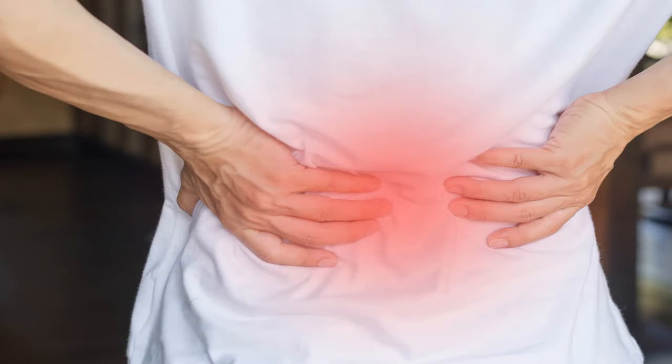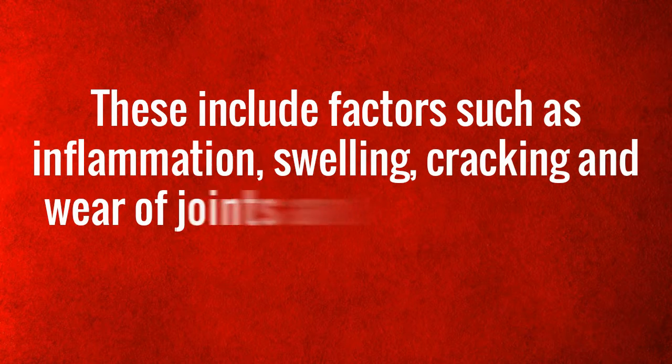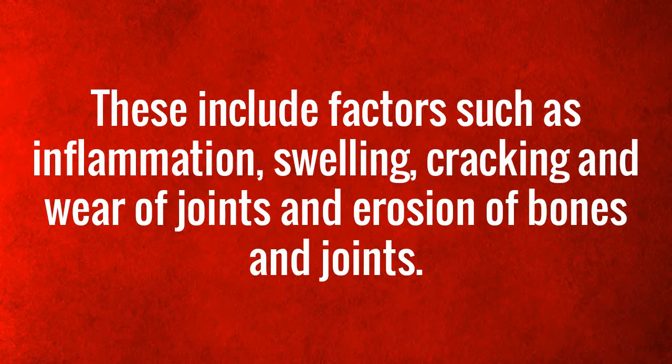This is a supplement that helps with dealing with the causes of joint pain. These include factors such as inflammation, swelling, cracking, and wear of joints and erosion of bones and joints. The supplement remedies this by preventing the swelling.